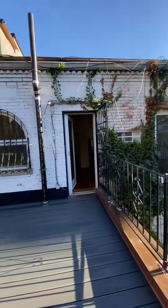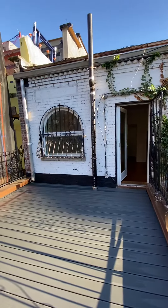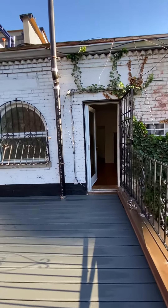A one-bedroom apartment in a beautiful brownstone building on West 69th Street between Central Park West and Columbus. Let's walk inside.